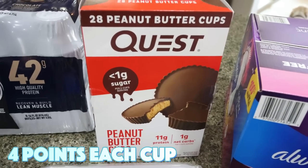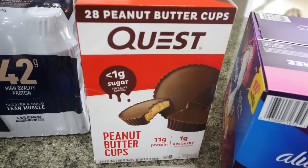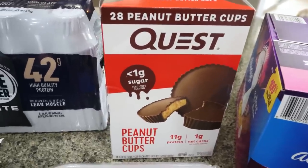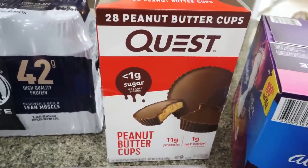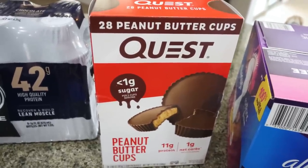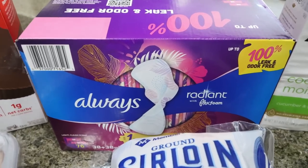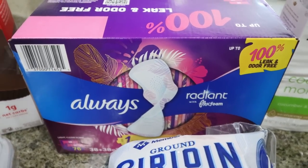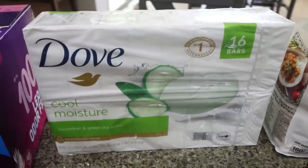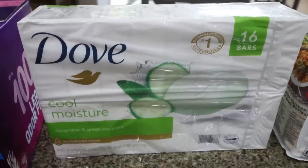I also picked up the Quest Peanut Butter Cups — let me tell you how amazing these are. They taste just like Reese's Peanut Butter Cups and they have 11 grams of protein. There are two cups per pack, just like a Reese's, but I usually only have one. They were such a better deal than buying them individually. I also picked up some pads — the Always Radiant — and these were a great deal.